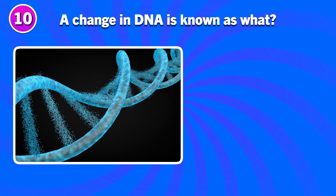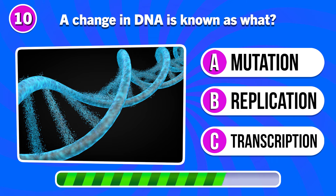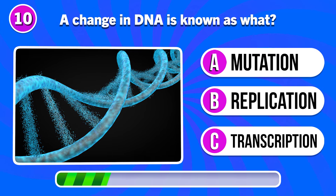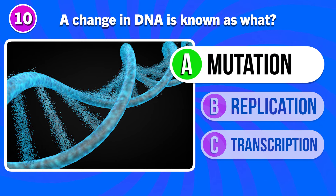A change in DNA is known as what? Answer A. Mutation.